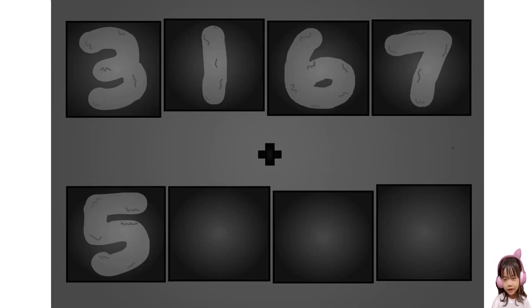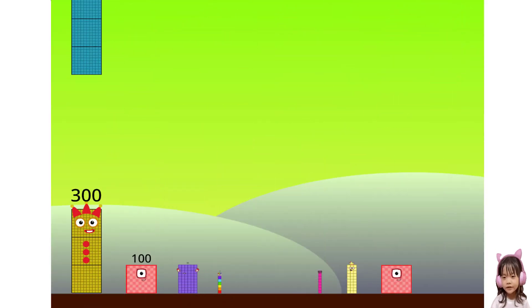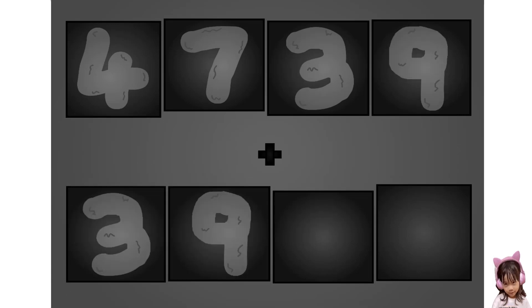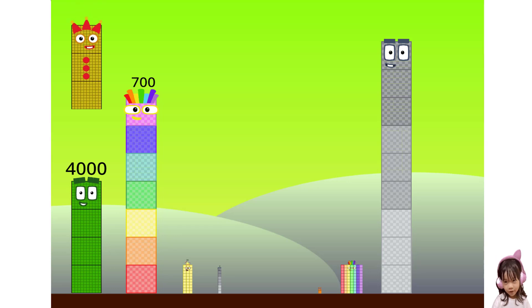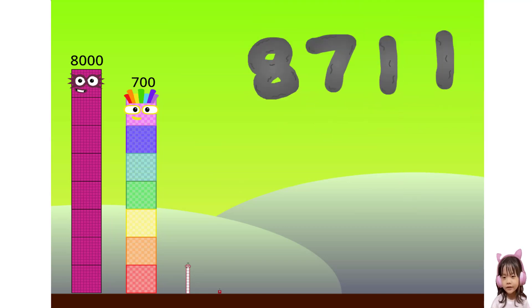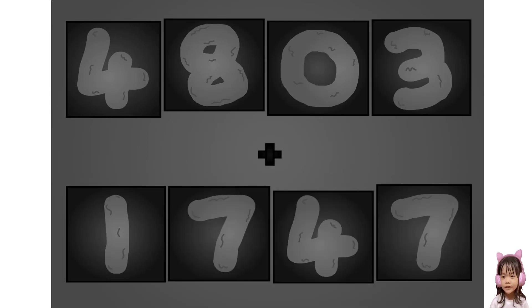These big number blocks are going to show it off by adding — three, one, six, seven, plus five, one, three, six. These big number blocks are going to show it off by adding — 2, 3, 0, 3, 1, 7, 2, 7. Wow, awesome!